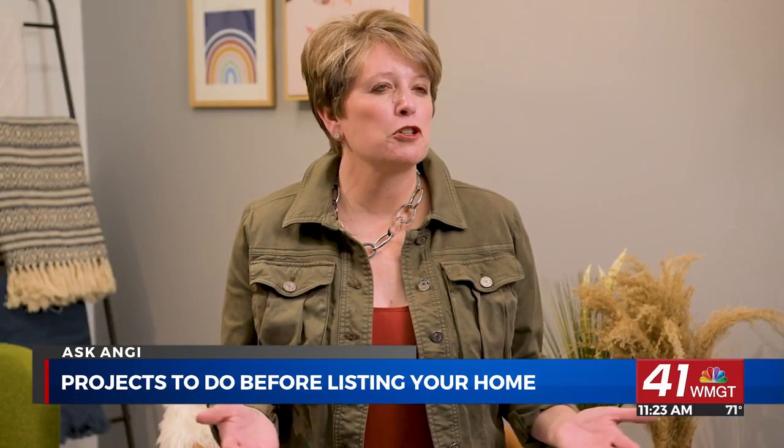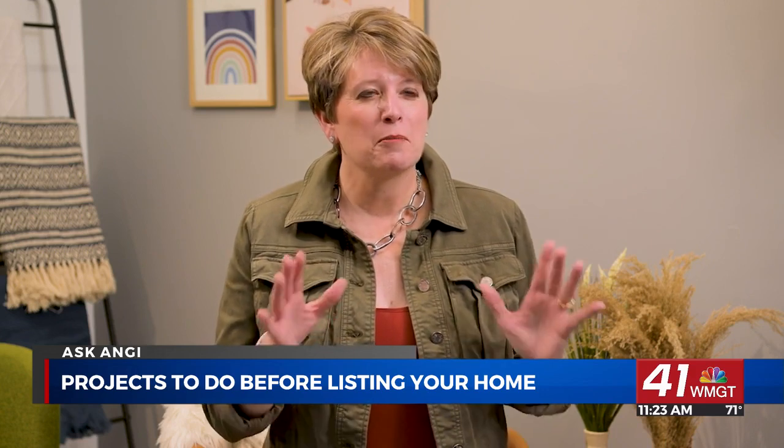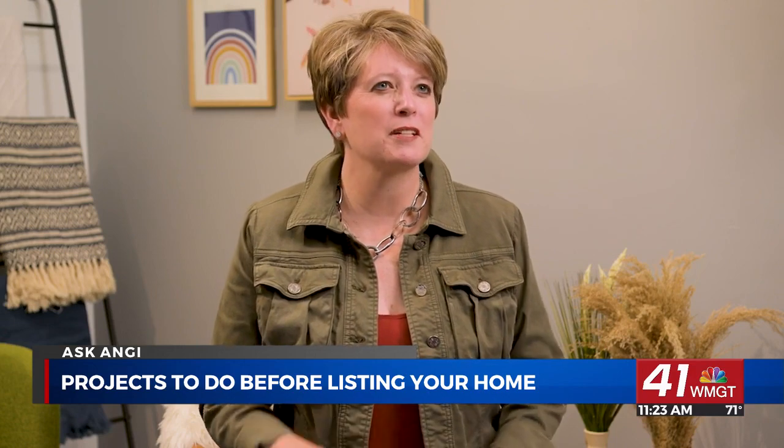Painting your home makes it look fresh and well-kept. Keep it neutral — consider whites, beiges, and grays, because those colors are going to have the widest appeal. And don't forget the front door. That is every buyer's first impression of the home, and you want it to be stunning.